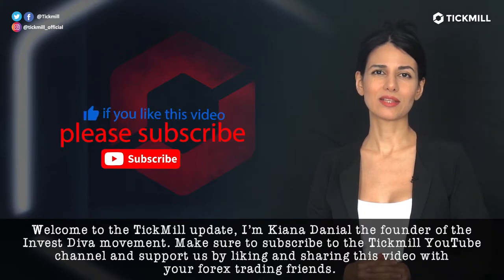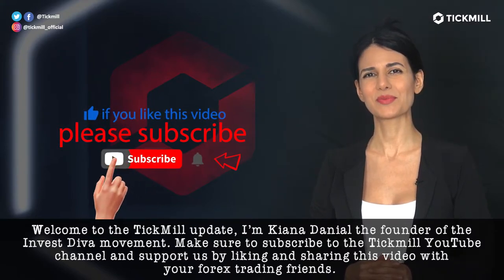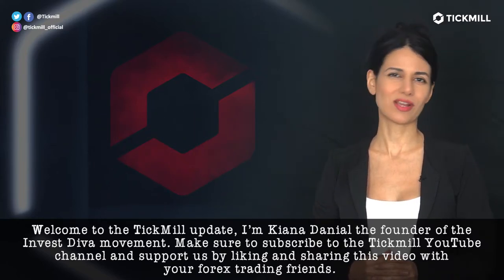Welcome to the TICMIL Update. I'm Kenna Danielle, the founder of the InvestEva movement. Make sure to subscribe to the TICMIL YouTube channel and support us by liking and sharing this video with your Forex trading friends.